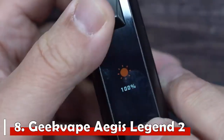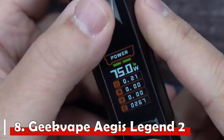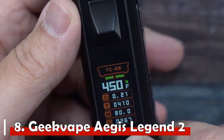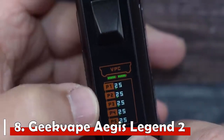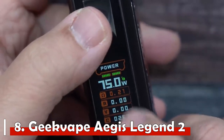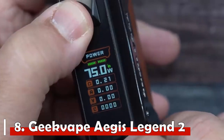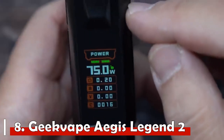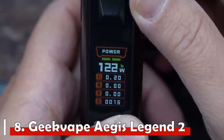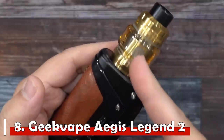Number 8: GeekVape Aegis Legend 2. An excellent device for advanced vapers, the Aegis Legend 2 is an upgrade from GeekVape's best-selling starter kit. Compared to previous models, it offers a sturdier build and quality, improved battery life, a high-quality tank, and the signature Aegis tri-proof technology with lock features to prevent overheating and protect users from burns. The tri-proof features ensure resistance to water, dust, and shock, with high power output, USB rechargeable batteries, and a 1.08-inch TFT color screen — one of the best in the industry.